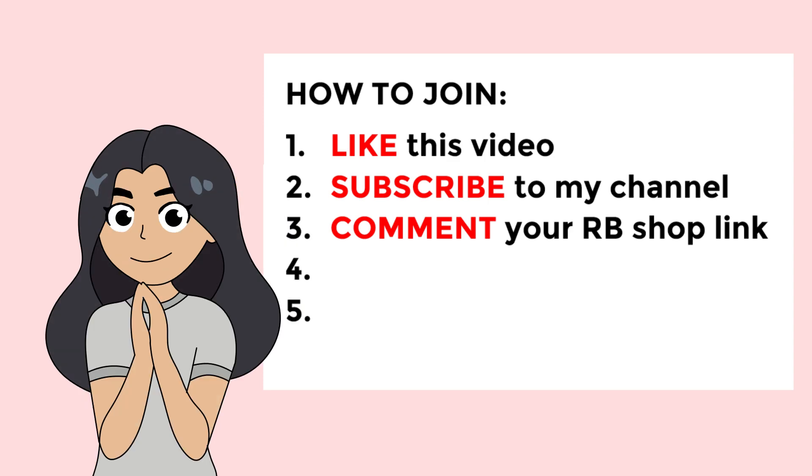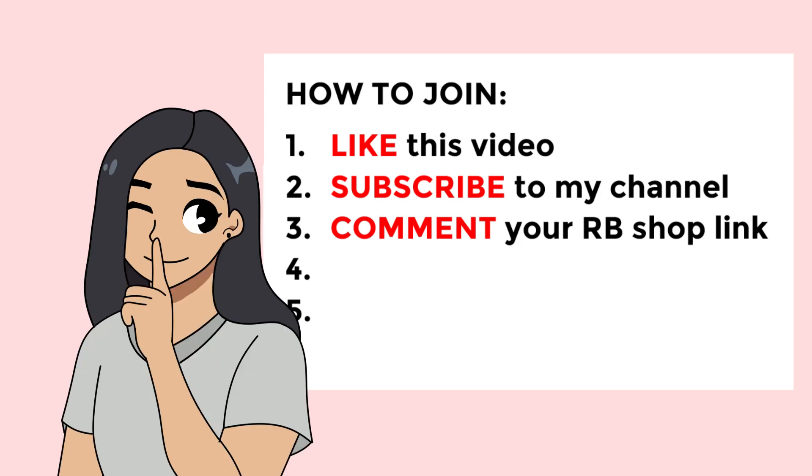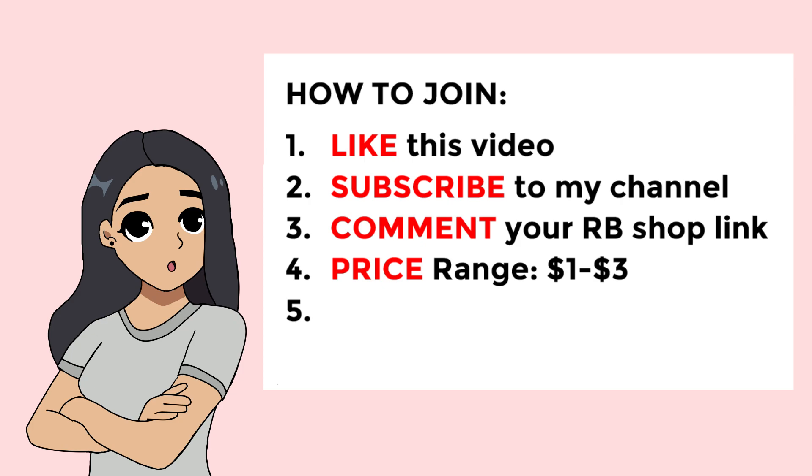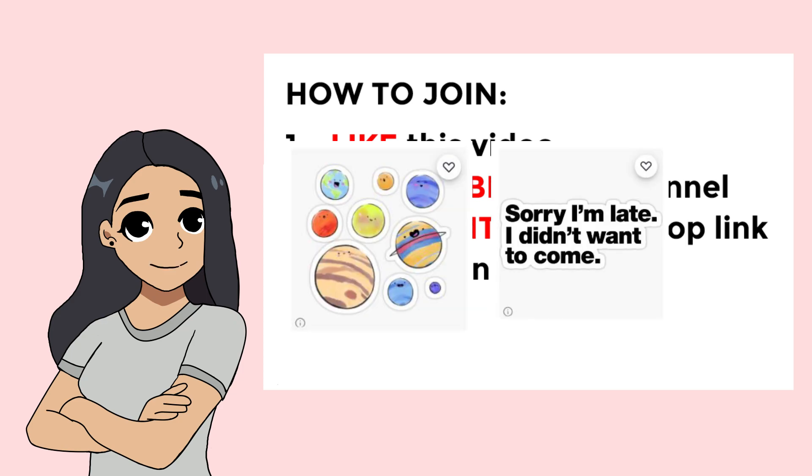Moving on — I'm going to look at the sticker as a consumer. The price range must be from $1 to $3, because I want to purchase as many stickers as I can. It doesn't matter if it is a sticker bundle or just a single sticker, as long as it is within my preferred price range.